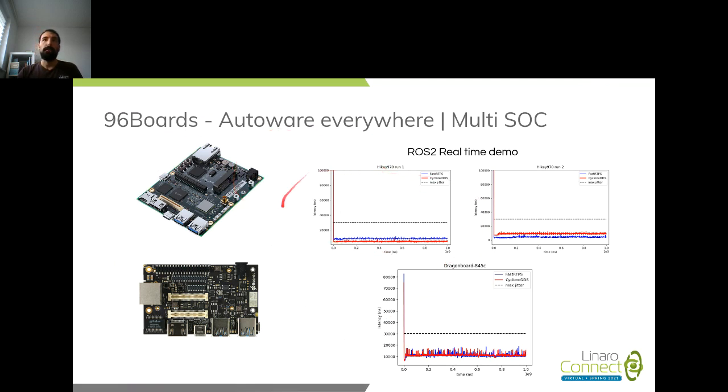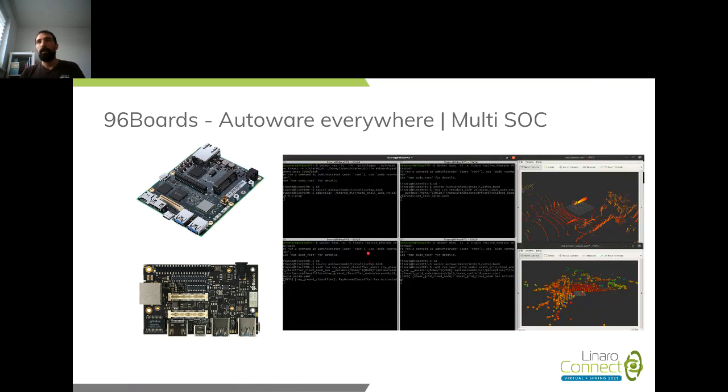That was positive news in terms of being able to do some real-time work in the future. Everything is documented in a blog post on the 96Boards website. We provided that as a building block — a step towards other contributors or people working on higher-end applications — so the initial setup and configuration is available for anyone to follow.